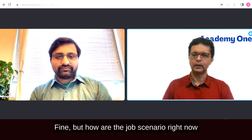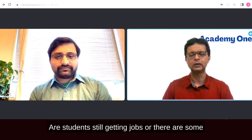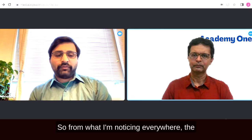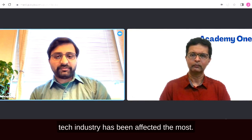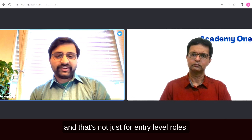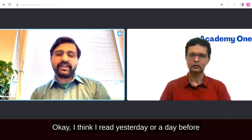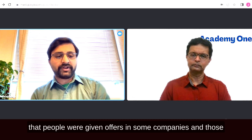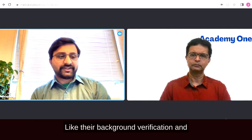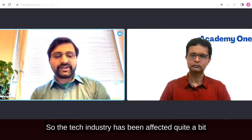Regarding the current job market, the tech industry has been affected the most, with huge layoffs across all levels — not just entry-level. I've even read that some companies rescinded offers before employees started. In consulting and construction — like the MEP sector (mechanical, electrical, plumbing, and fire protection) — there haven't been many layoffs.